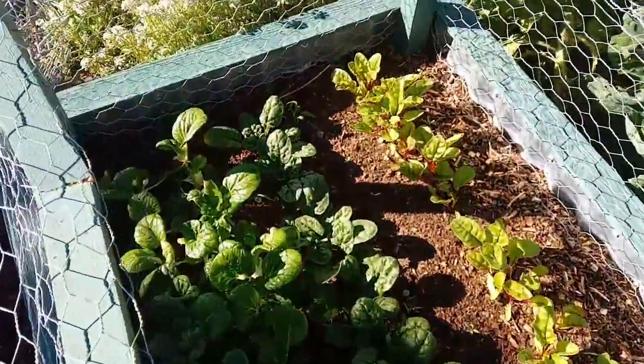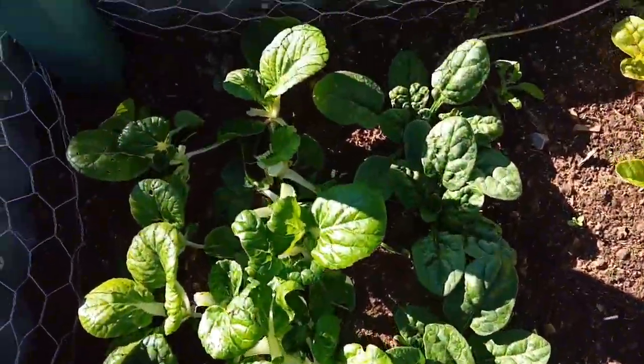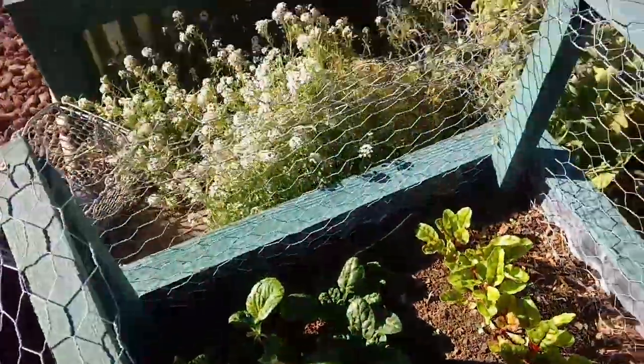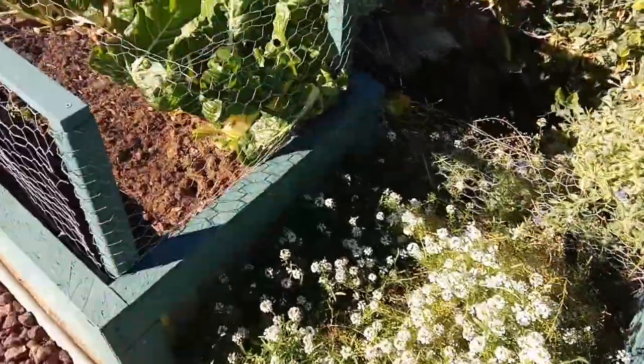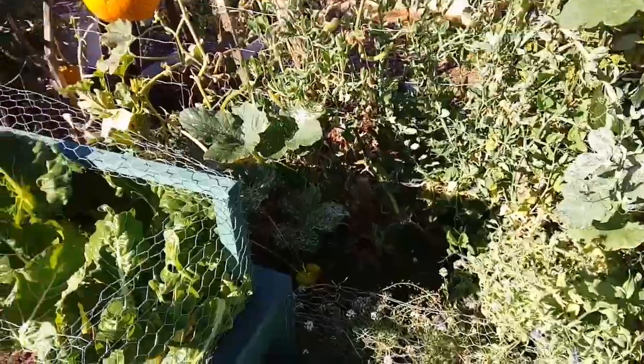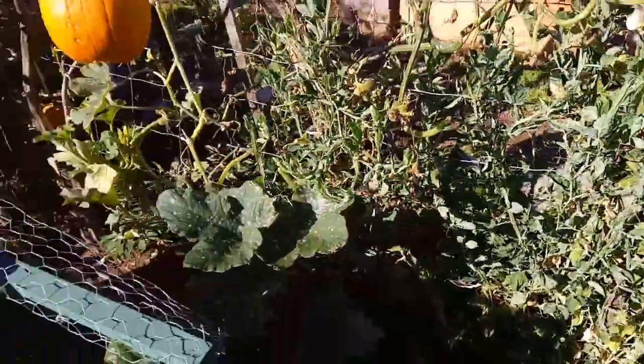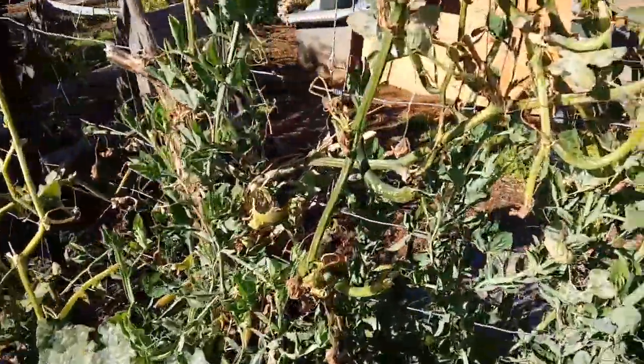Some beetles — I believe it was beetles — got into the bok choy. So some of the leaves have little holes in them, but I'm not giving up on them yet. The newer leaves are looking better. I think the cool weather will discourage whatever bugs are growing there.